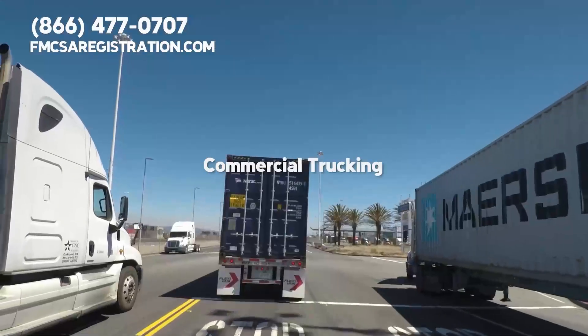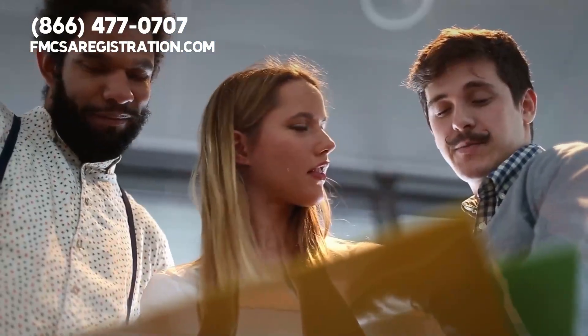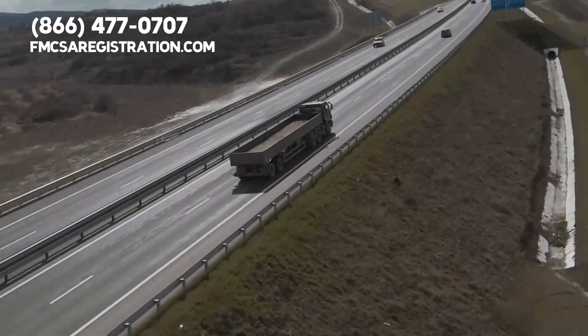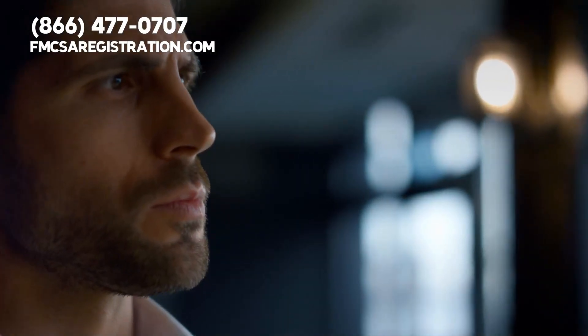In the dynamic world of commercial trucking, there's one term you'll hear repeatedly: UCR, or Unified Carrier Registration. But what exactly does that mean?